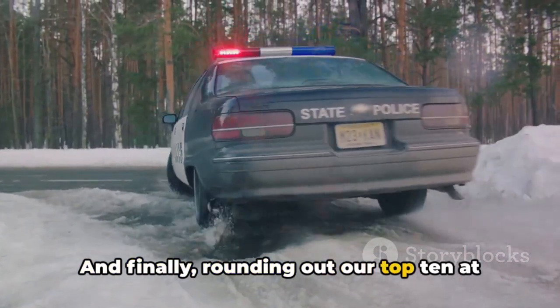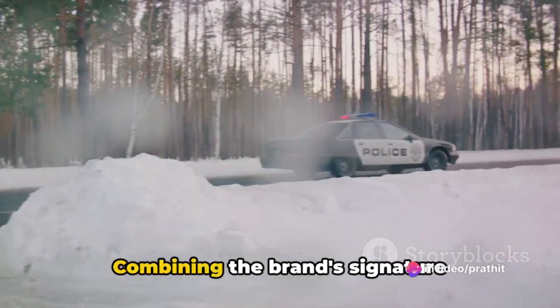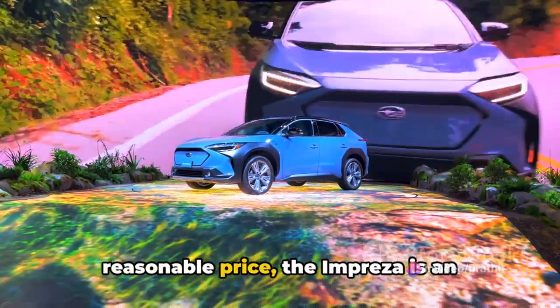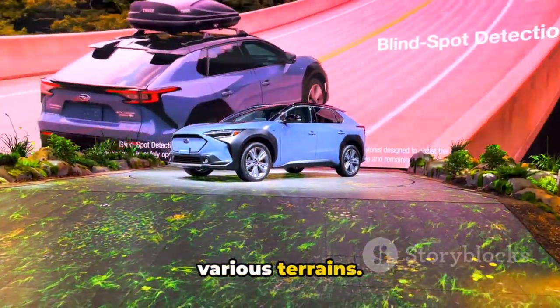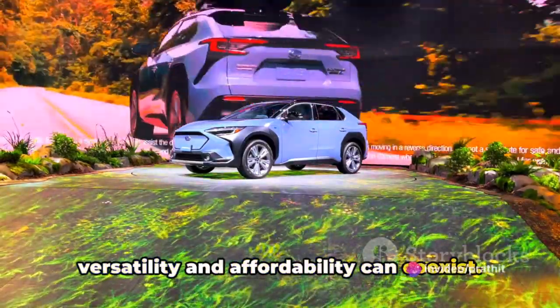And finally, rounding out our top 10 at number 1 is the Subaru Impreza. Combining the brand's signature all-wheel drive capability with a reasonable price, the Impreza is an excellent choice for those navigating various terrains. It's a testament to the fact that versatility and affordability can coexist.